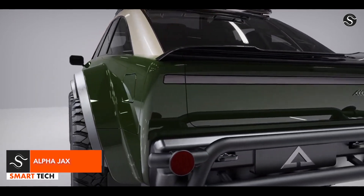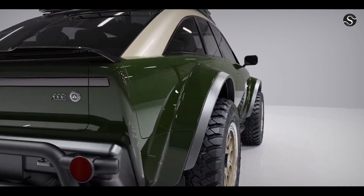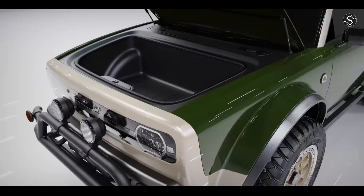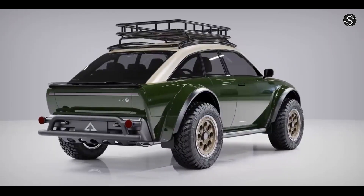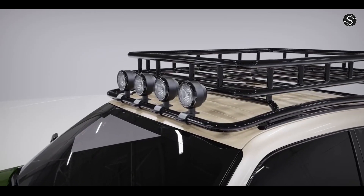Alpha Motor Corporation is set to begin production of the Alpha Jax, a subcompact crossover quad coupe powered by electric propulsion. Derived from the Alpha Ace Coupe, the vehicle features two additional half doors in the rear, higher suspension, and off-roading tires. The Alpha Jax is expected to be released by the end of 2023.